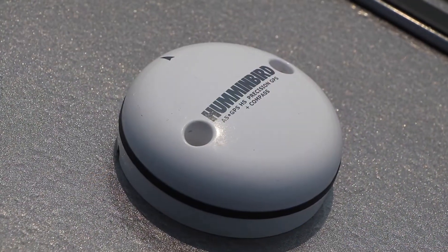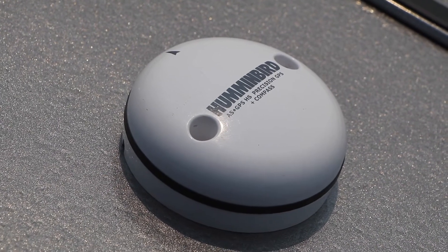So if you're looking for even more benefits from your Humminbird fish finder's chart view, consider adding Humminbird's external GPS receiver with heading sensor. Humminbird.